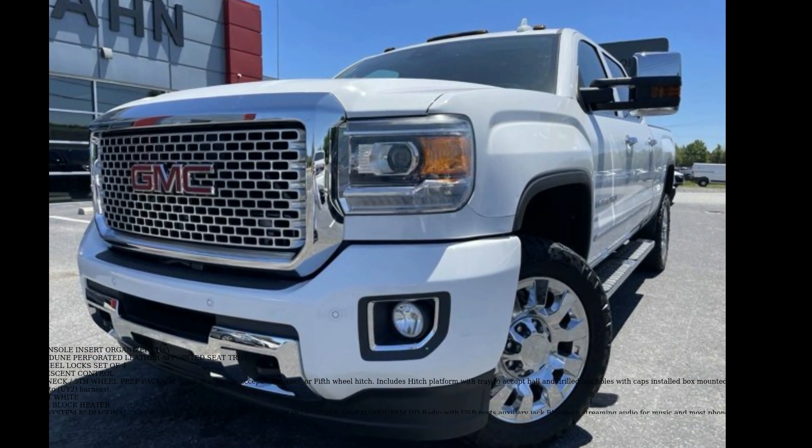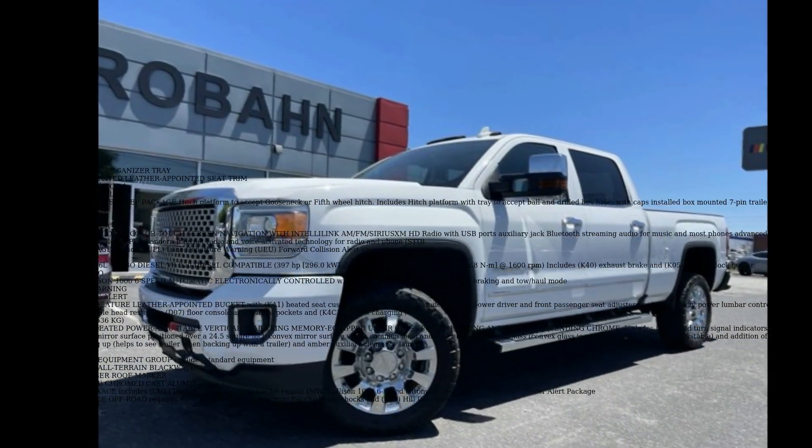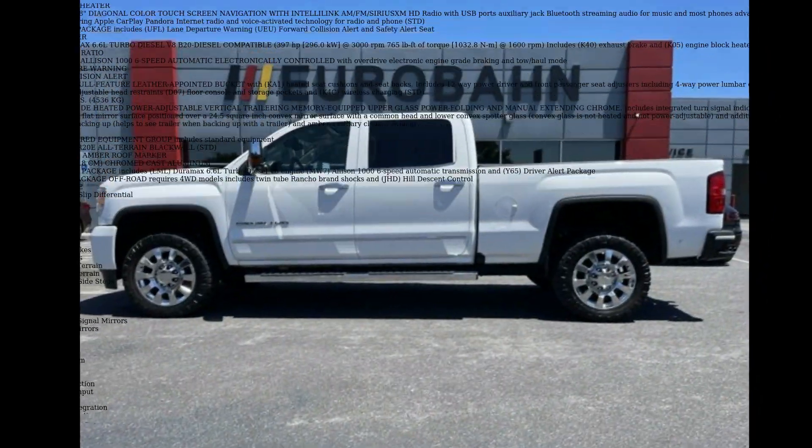Imagine yourself in this GMC 2016 Sierra 2500 HD Denali. If you are looking for an automobile with great features, look no further.